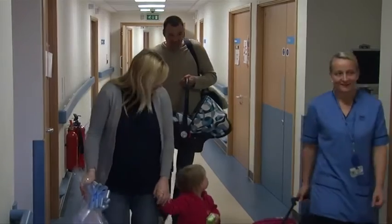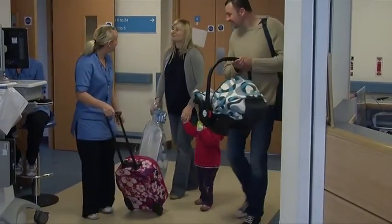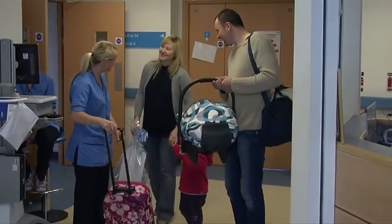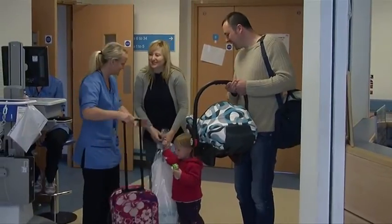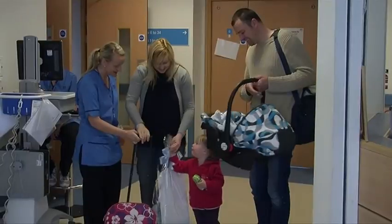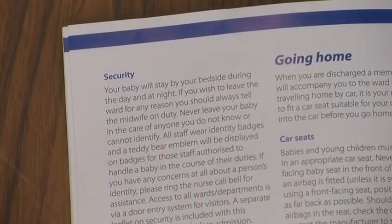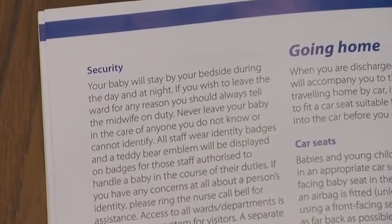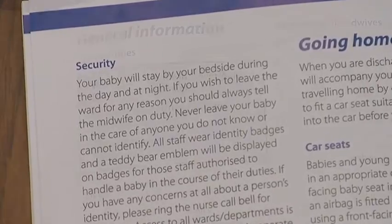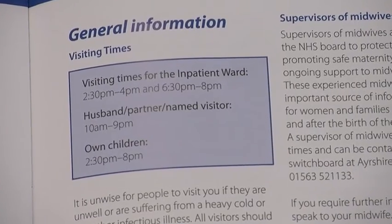Following your discharge from hospital, your community midwife will visit you at home to provide ongoing postnatal care. The community midwife will care for you until you are well enough to be discharged from midwifery care. The security of you and your baby is of prime importance to us, so we urge you to read the information you should already have been given, where you will find detailed information on visiting and security arrangements.